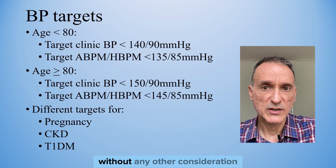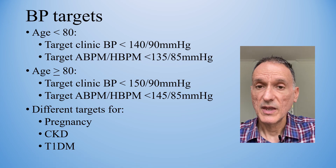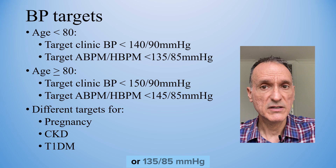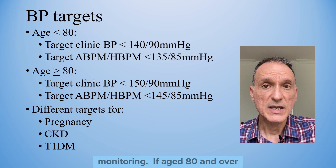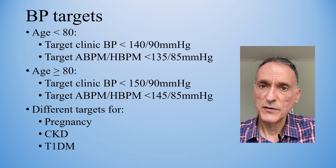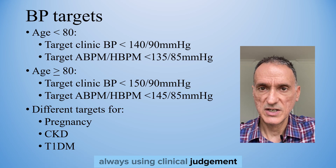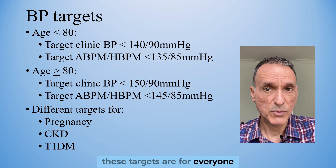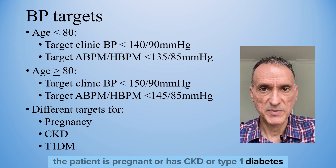In straightforward hypertension without any other consideration, the blood pressure targets are: if under 80, the target clinic blood pressure is below 140 over 90, or 135 over 85 if using ambulatory or home blood pressure monitoring. If aged 80 and over, the target clinic blood pressure is below 150 over 90, or 145 over 85 if using ambulatory or home blood pressure monitoring. Always use clinical judgment if there is frailty or multimorbidity. These targets apply to everyone including type 2 diabetes, but not to pregnant patients or those with CKD or type 1 diabetes.